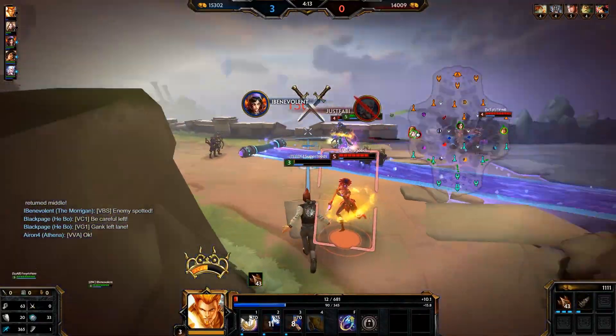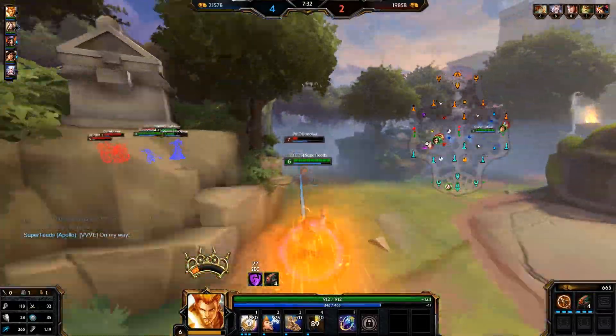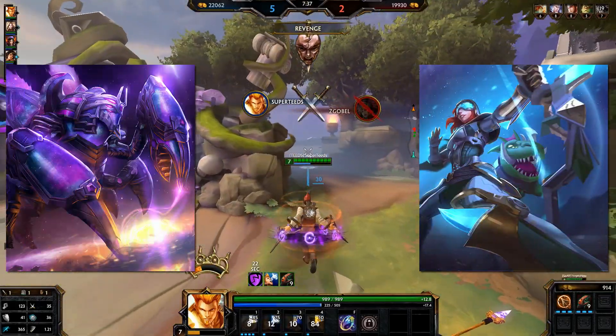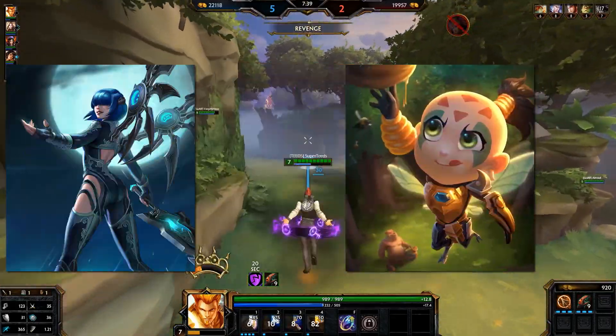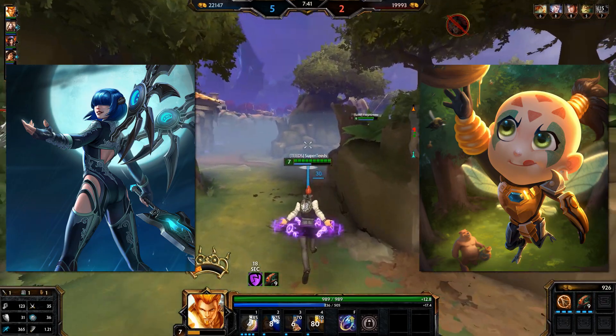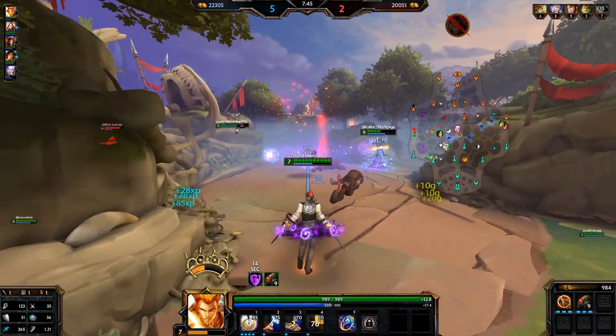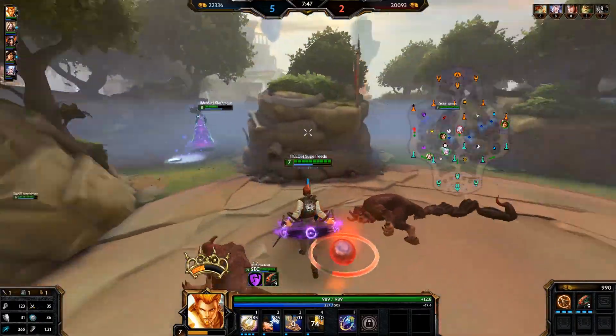But back on the topic. In the last Smite patch, three of the new skins were in chests: one was a Zeus skin in one chest, then the Cabrakan and Artemis skin were in another chest, the Nemesis and AMC skin were in a bundle, and that was it. The only new skins that weren't either attached to some sort of time-restricted deal or to a chest were recolors.